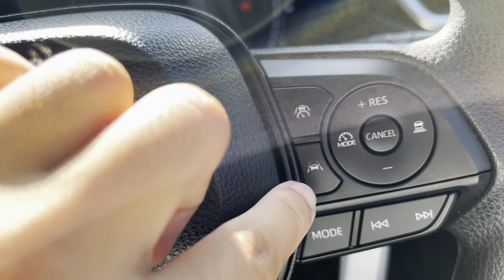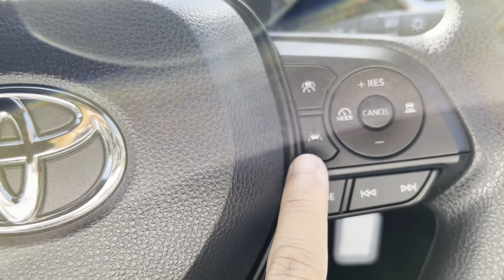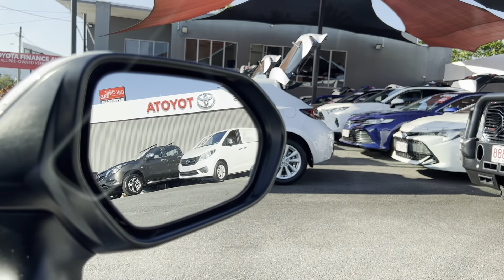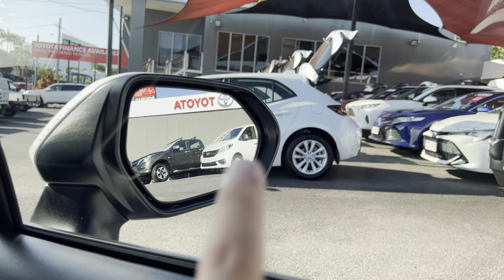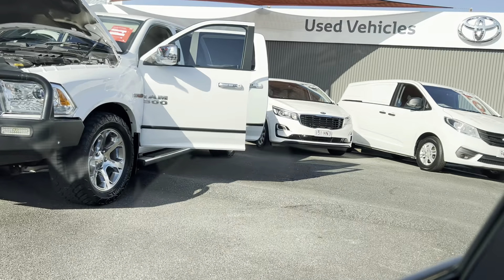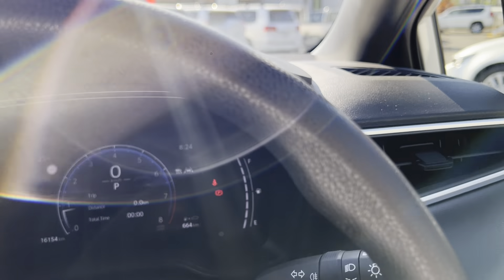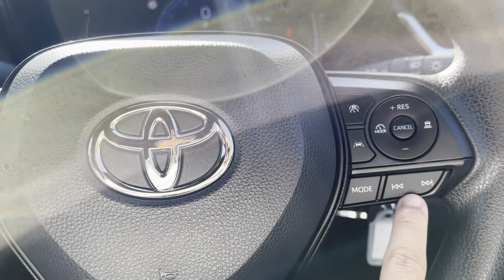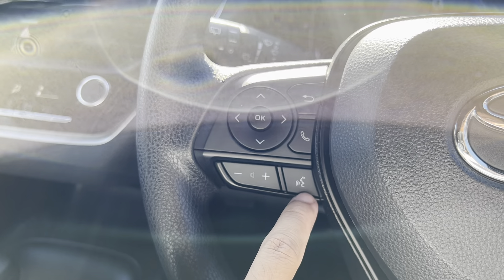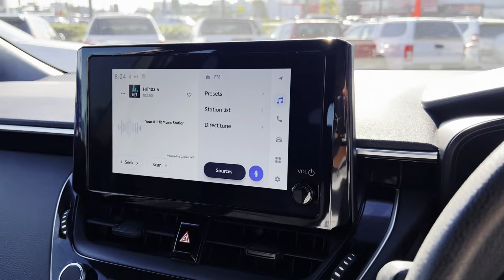You do have your cruise control and adaptive cruise control here as well. Your lane departure warning, which will turn on, and you do have your blind spot monitoring as well. There are two car symbols there — if there's a car in your blind spot, those car symbols will go orange. It's a good little feature. All your mode settings, volume settings and voice recognition and other settings for your multimedia as well.